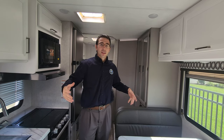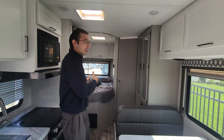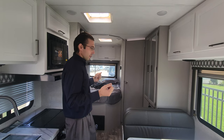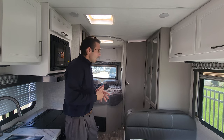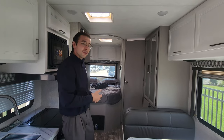The big benefit of a Class C over a Class B or a van is that you get a standalone bed. You don't have to worry about a Murphy bed — making and unmaking it. The bed is just always there, and it's a queen-sized bed with a cutoff that still gives you access to the bathroom.